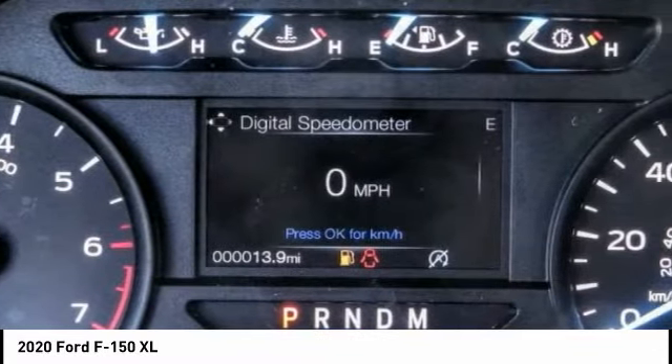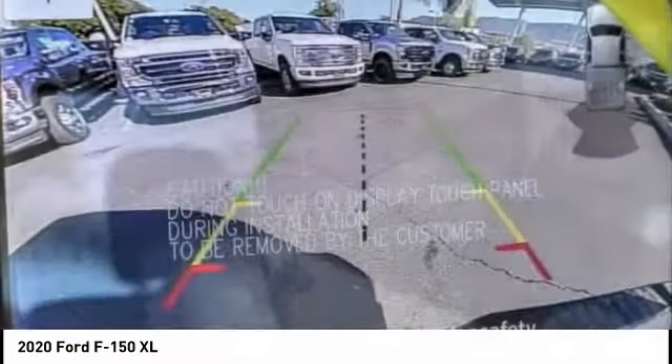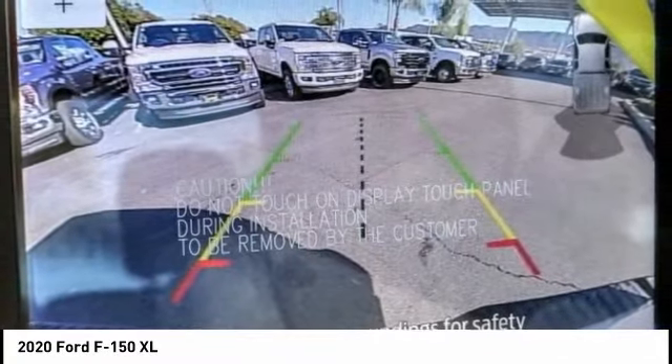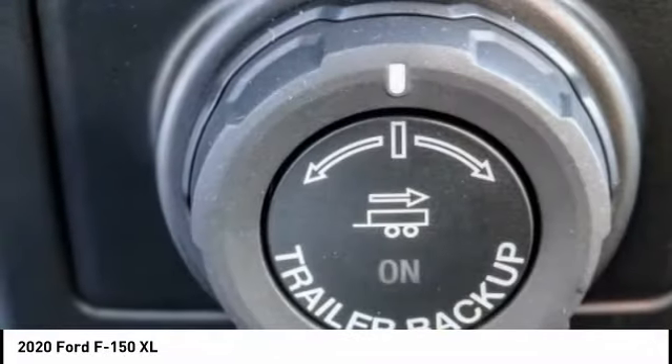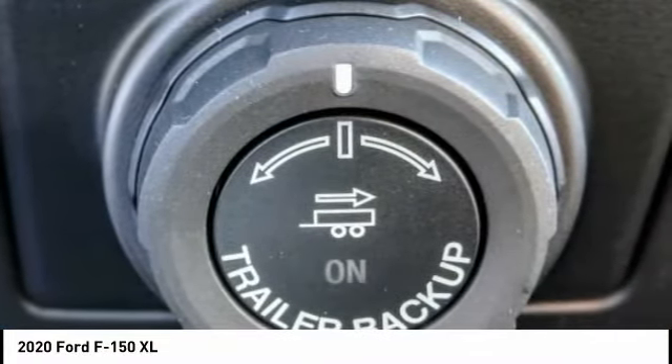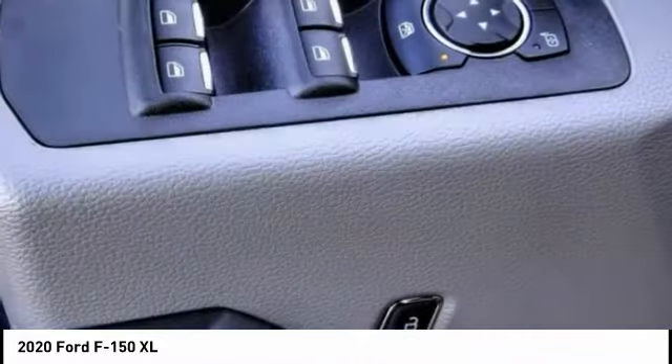This vehicle has less than 100 miles. Here are some of this vehicle's great options: Electronic Stability Control, Brake Assist, Traction Control, Rear Step Bumper, FOG Lamps, Front License Plate Bracket, Front Wheel Independent Suspension, Four Wheel Disc Brakes, Perimeter Alarm, and Rear Window Defroster.